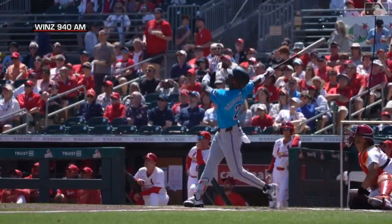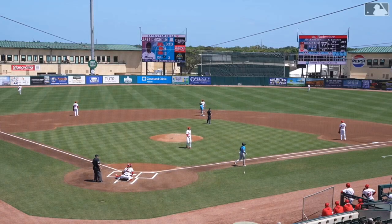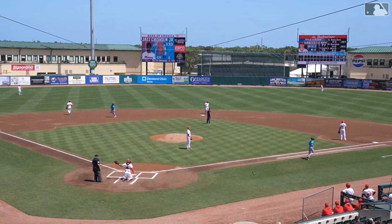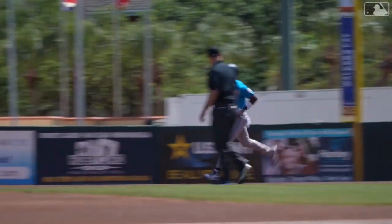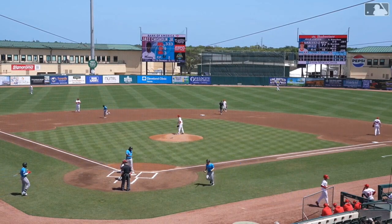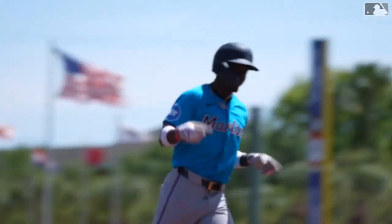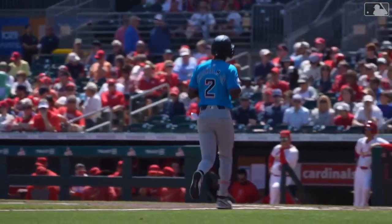The 2-1 pitch that Jazz Chisholm Jr. has hit a mile in the air to right field. Over in the corner, Koperniak is at the wall, and this is gone. That is a bomb for Jazz Chisholm Jr. — he sent that thing to outer space, deep and around the right field foul pole. Chisholm has hit a home run in consecutive days. A little shoulder shrug for the Marlins' dugout as he rounds third, and just like that, it's 2-0 Miami.